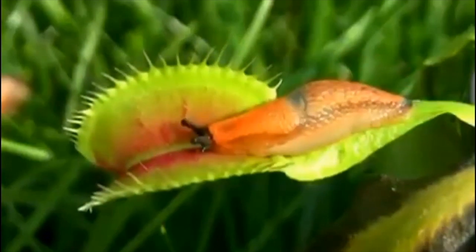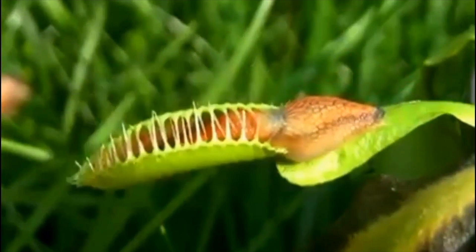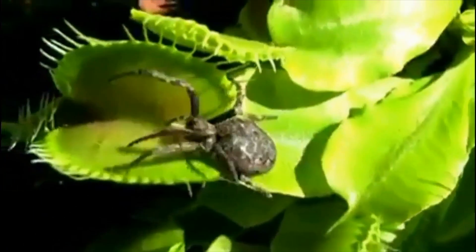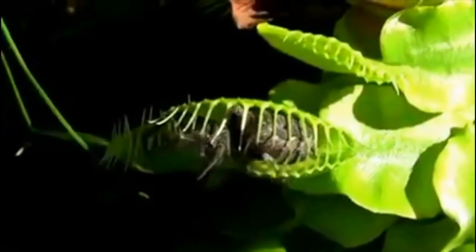When it's finished digesting the insect, which takes about a week, it opens up and lets the wind blow away the dried exoskeleton. They don't get many nutrients from the soil — that's why they had to resort to eating insects.